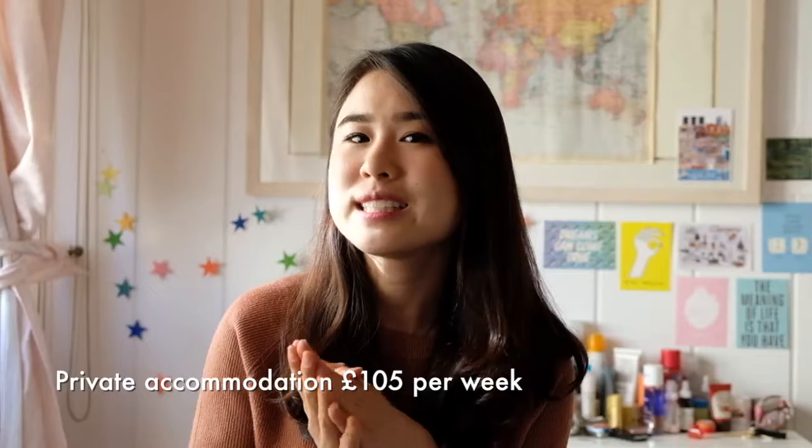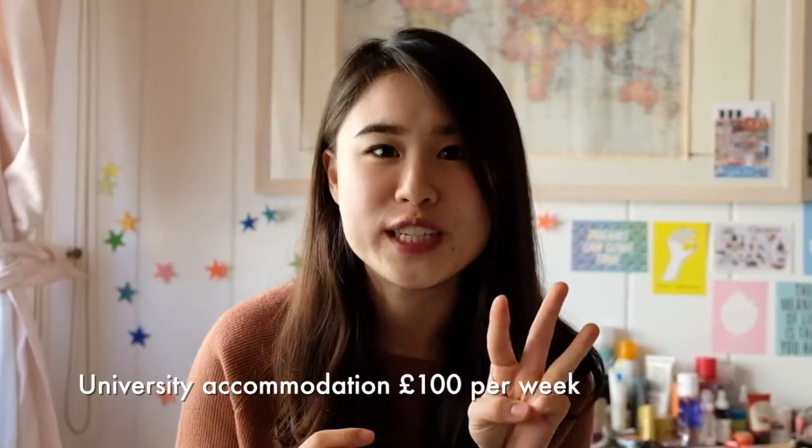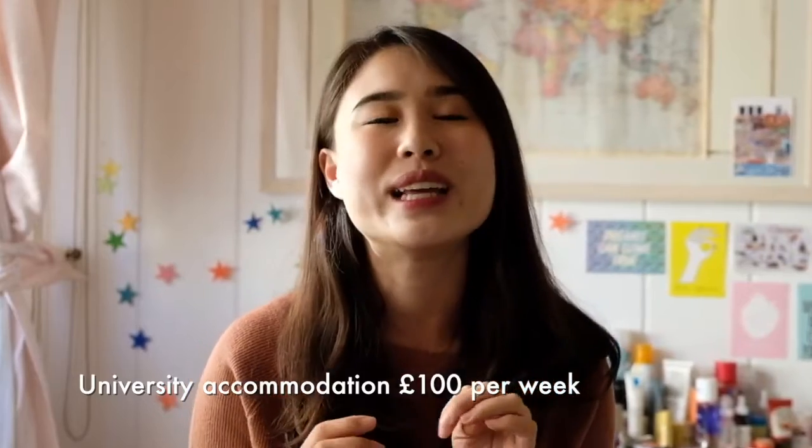Hi, I'm Mint. Today I'm going to talk with you about the thing I worried the most before I came to Glasgow, which is student accommodation. I'm going to show you three types of student accommodation you could find around University of Glasgow: private accommodation, student private accommodation, and university accommodation. Let's see the difference and then you can decide which one you like the most.